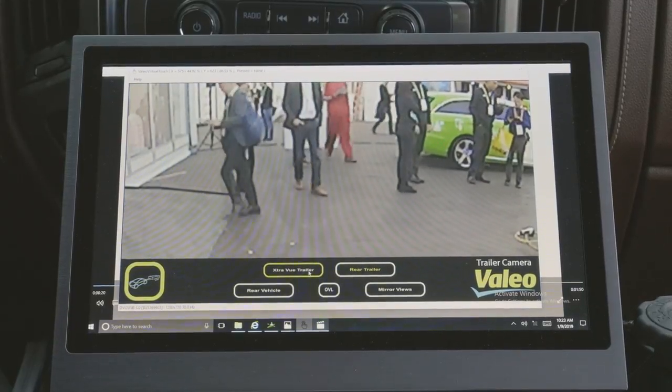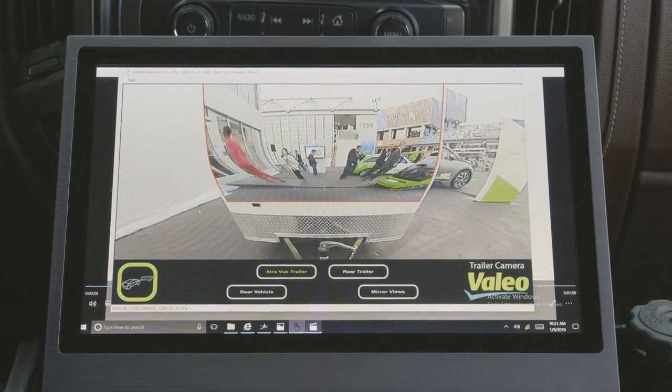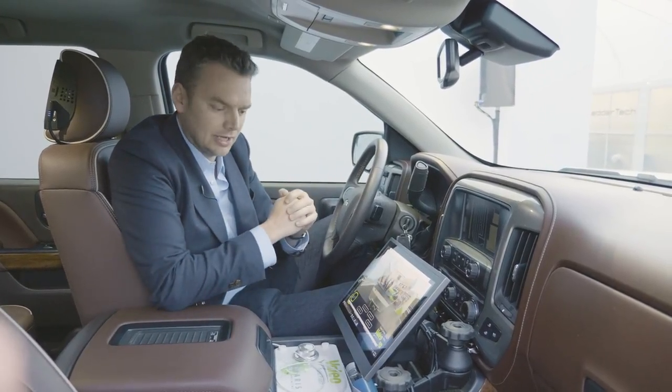But what the Valeo system does is actually superimpose the image from the back of the trailer with the image from the back of the vehicle. Put the two together and you get a view like this, which eliminates the blind spot which can cause dangerous situations in everyday driving.